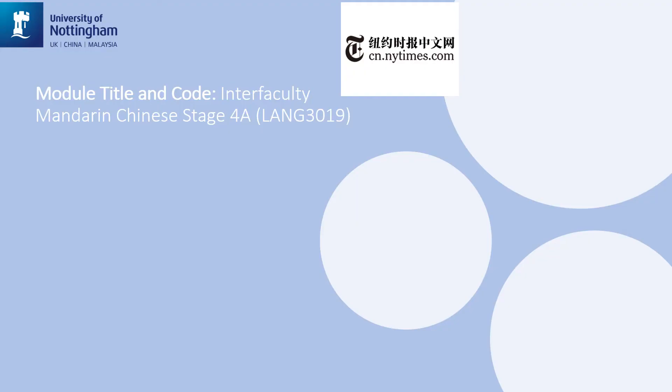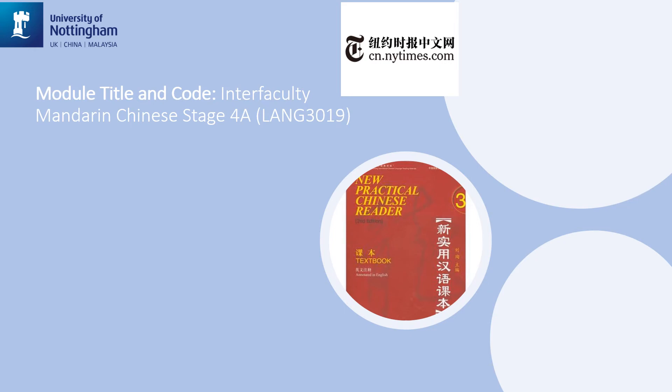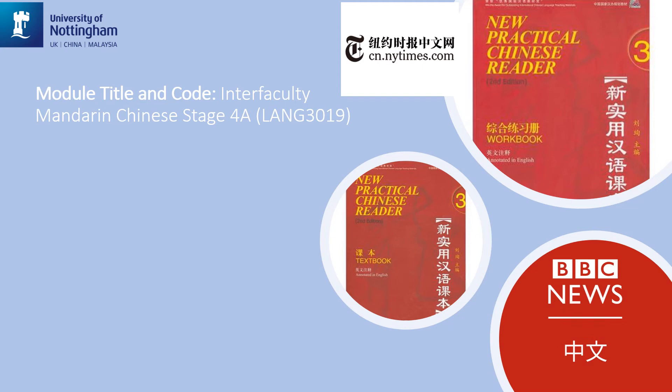In the Mandarin Stage 4a module, the teaching materials we use are New Practical Chinese Reader Textbook 3 and Workbook 3, both in the 2nd edition, as well as authentic materials from various sources such as newspaper, magazine, television, internet websites, and so on — for example, the BBC Chinese news website and the New York Times in Chinese.